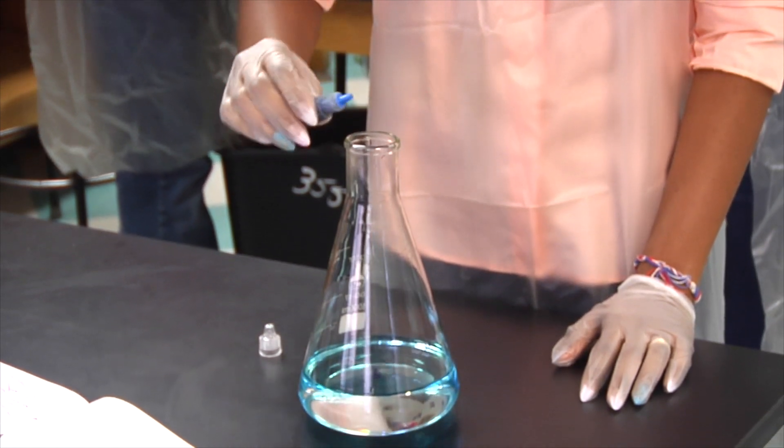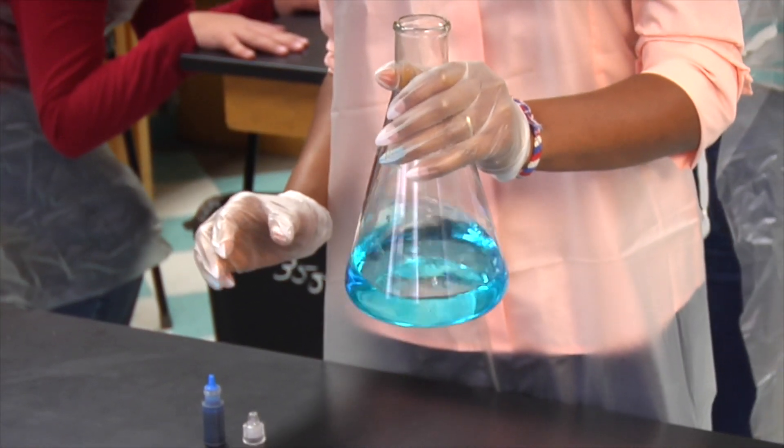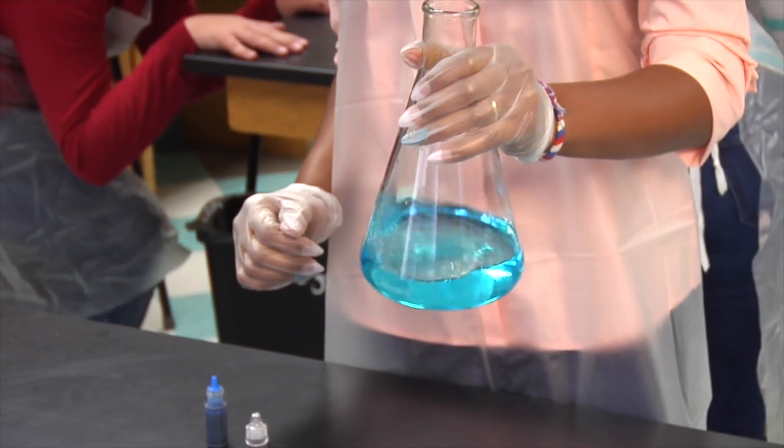The first rule of safety is to be familiar with the potential risks of working with these types of chemicals generally and with the particular chemical. Each chemical you use in the lab must have a material safety data sheet, or MSDS, available.